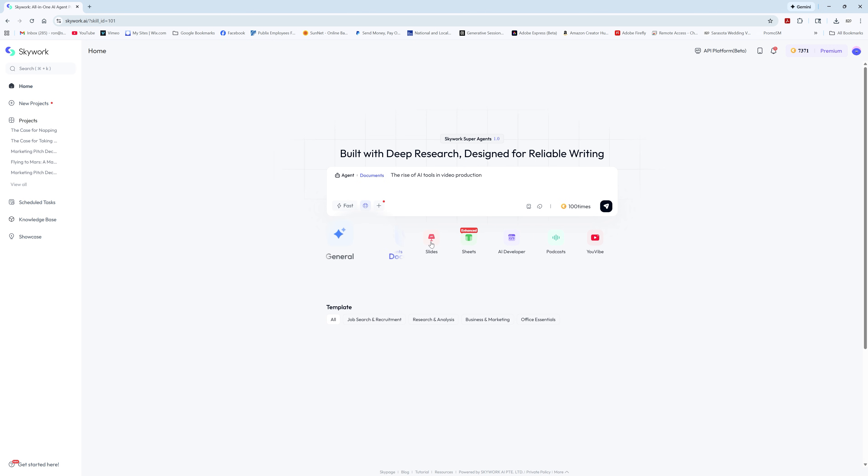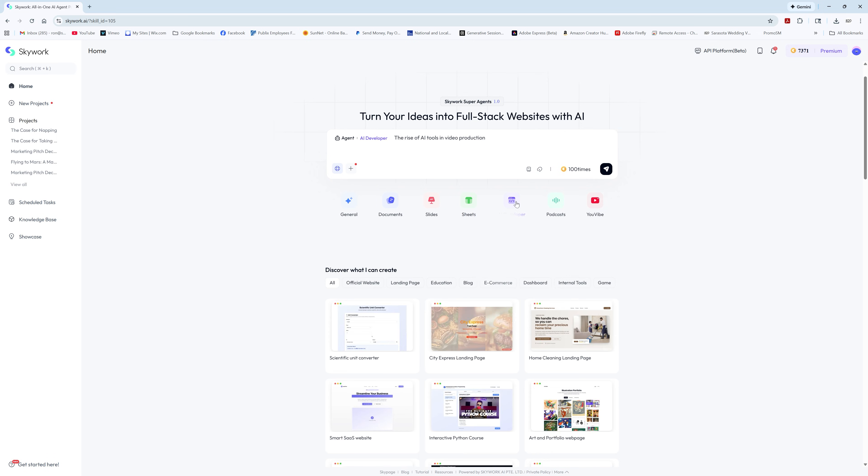So here's what makes Skyworks a heavy hitter: one command, five content types — docs, sheets, slides, web pages, podcasts.